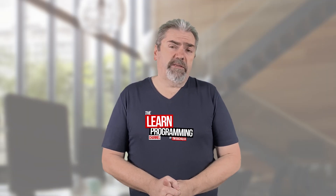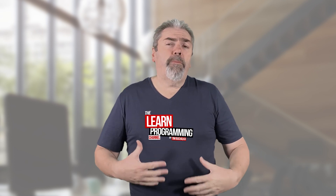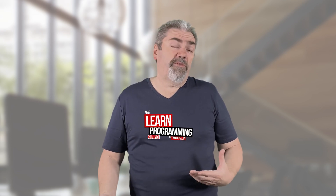Bear in mind that if you're looking for the quickest possible way to become a programmer, it's probably false economy to just think that if I take the smallest course I'm going to learn the quickest, because that's really not how things work. It will apply more if you're coming from another programming language or you've got some programming skills — then you can probably get away with a smaller course.